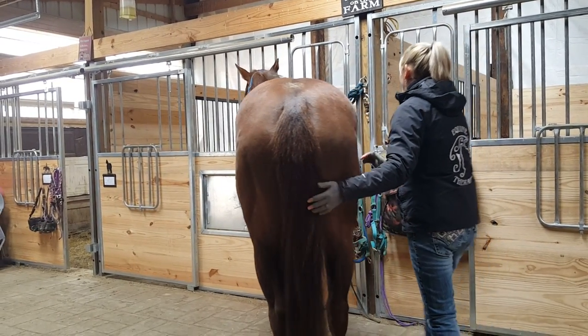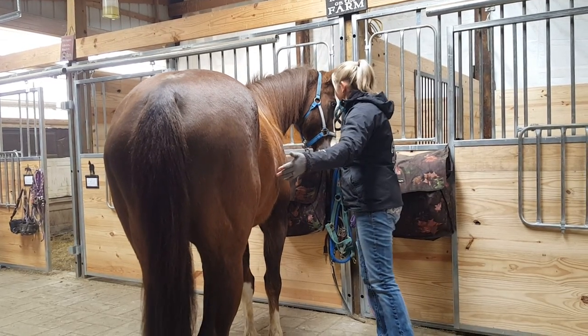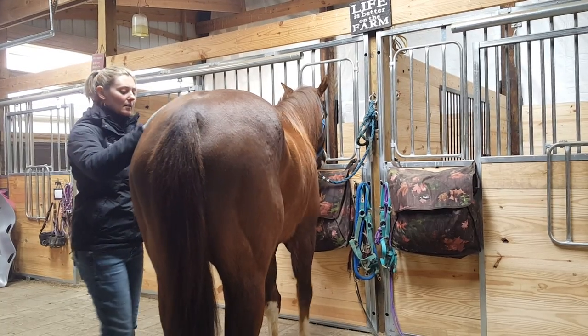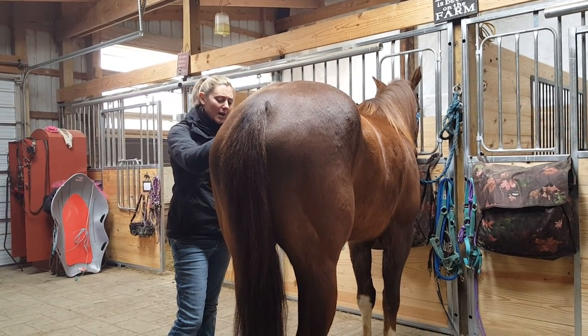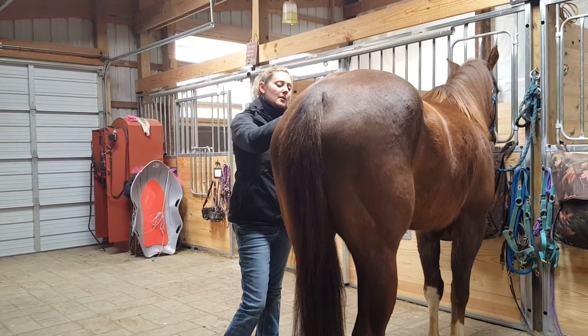Look at her butt — she's awfully cute. So what all do you do in YEDA, the ranch riding? This is my first year in it, so I'm just doing the horsemanship.